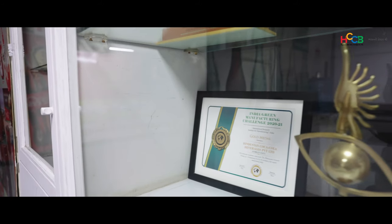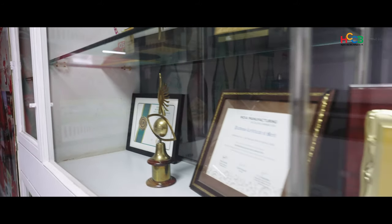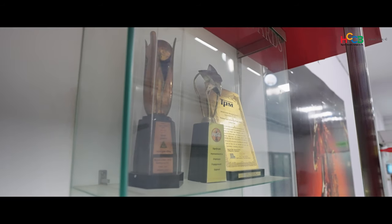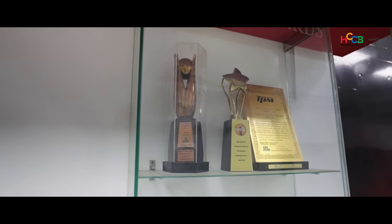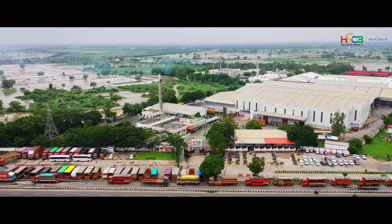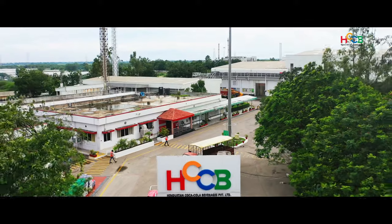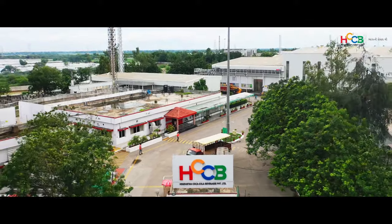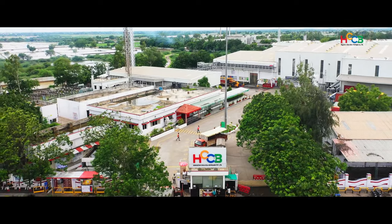Not surprising that the trophy shelves in the factory are full. Among the rich haul is the most prestigious TPM award from the Japan Institute of Plant Management. There is so much more to see at these factories and meet our lovely team that works here, so plan a visit the next time you are around in the area. Thank you for being a part of our 25-year journey.